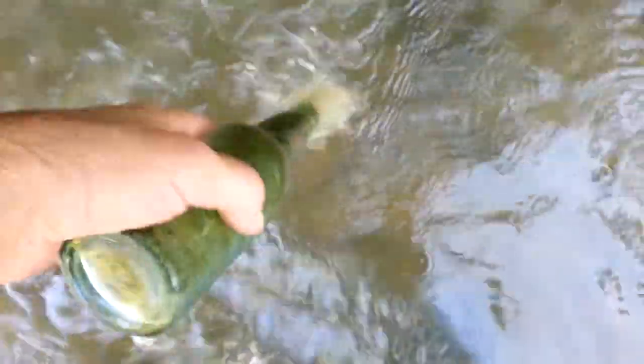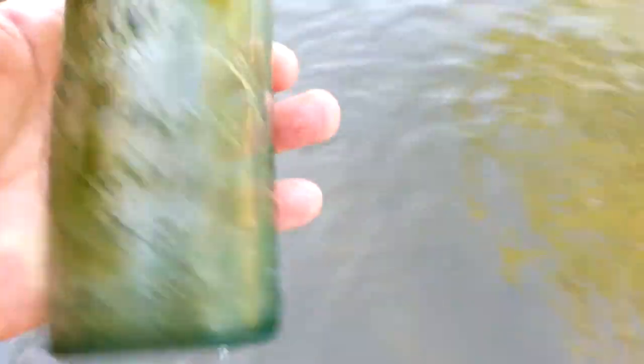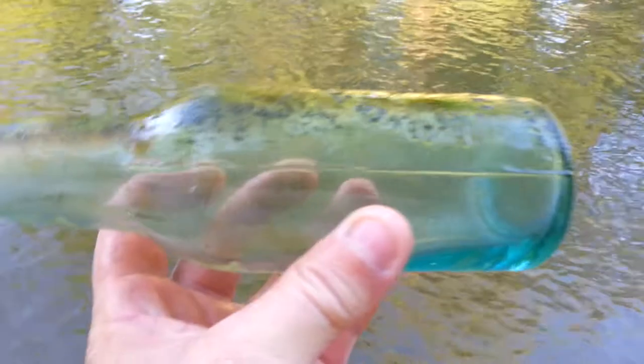I'll probably keep that one. Oh, there was another one — oh, there it is! It looks to be old because of the color of it — the aqua. You can see where it was in the ground and the top of it was all corroded a little bit.